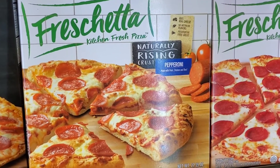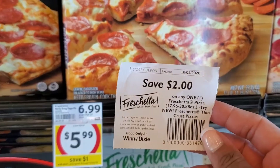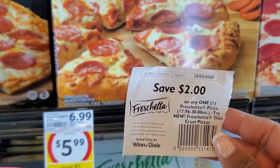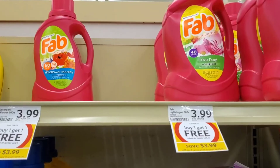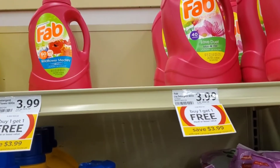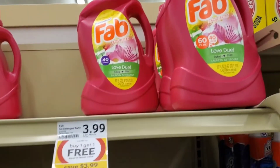The Prosciutta Pizzas are on sale for $5.99, and I have a $2.00 off one coupon printed from the Redbox machine, making this $3.99 — not a bad deal at all. Fab Laundry Detergent is on sale buy one get one free, $3.99 for one, making them $2.00 a piece. Excellent value.